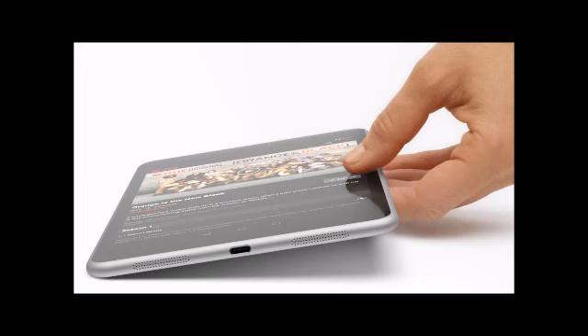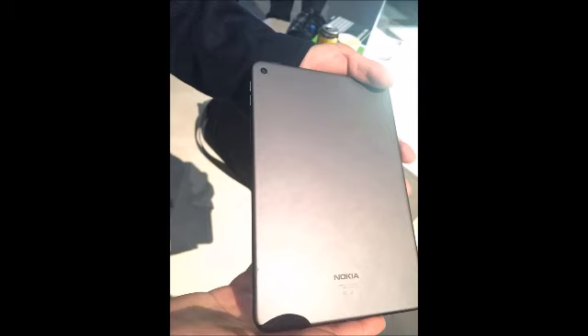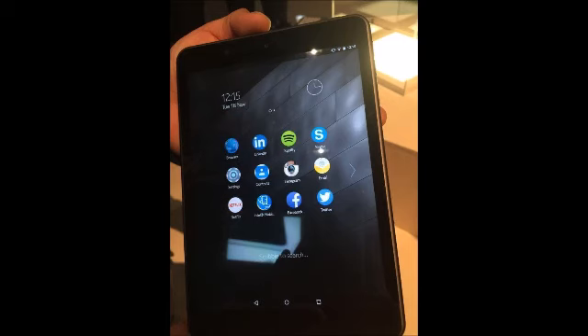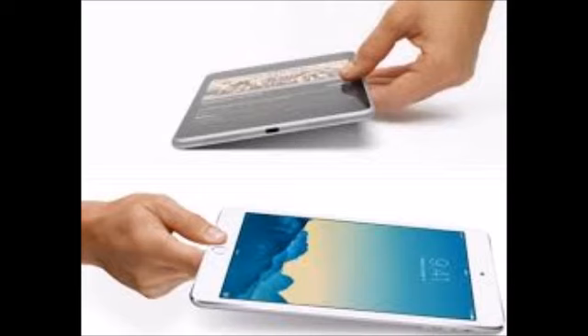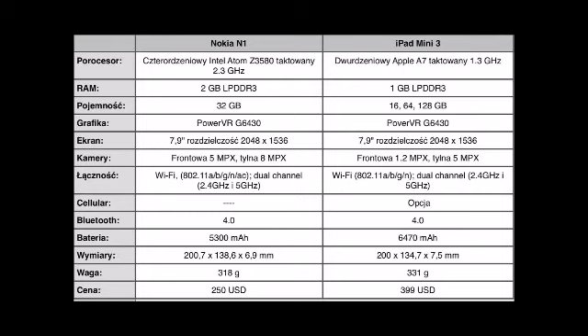As far as the iPad mini 3 is concerned, it has a 64-bit A7 processor with M7 Motion Coprocessor, which isn't an improvement from the earlier version. The iPad mini 3 comes in three storage options: 16 GB, 64 GB, and 128 GB, which is where it is better than the Nokia N1 if you're looking for more space. The iPad mini 3 also has 802.11a/b/g/n dual-channel Wi-Fi at 2.4 GHz and 5 GHz, MIMO, and Bluetooth 4.0. It also comes with a fingerprint scanner — Touch ID — on the home button.